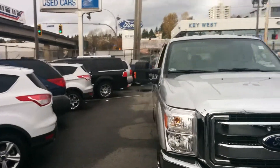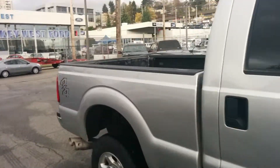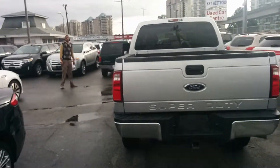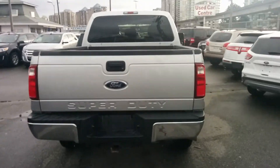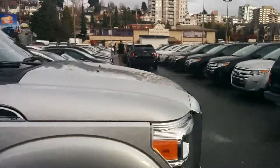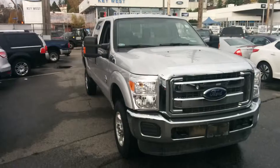I'll give you one last walk around here. Stock number on this unit is 131-2518. You should be able to view this shortly online. We have this priced right now at $42,800, which is a great price for this unit. If you have any questions, don't hesitate to contact me, Ryan Leverett, here at Key West Ford at 778-984-7431.